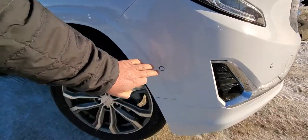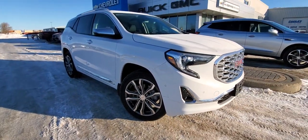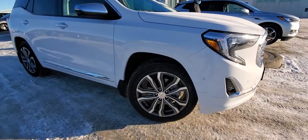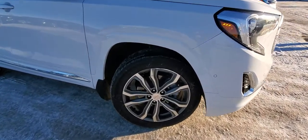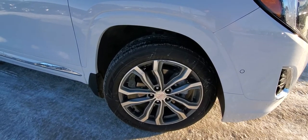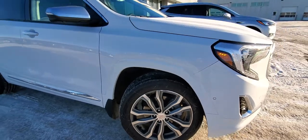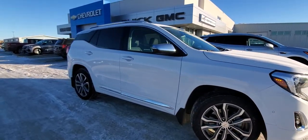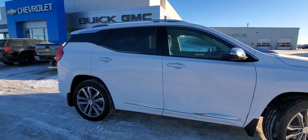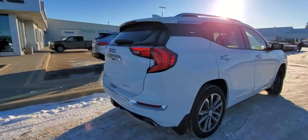You do have park sensors that wrap all the way around the vehicle to help you park, whether it's perpendicular or parallel. There's a 19-inch aluminum wheel with a all-season tire, and behind those wheels you have a Duralife brake rotor — a really high-end rotor that's going to last twice as long as a traditional one. There's also an adaptive suspension system that gives you a high-quality ride inside this Denali.